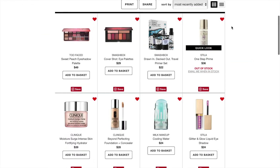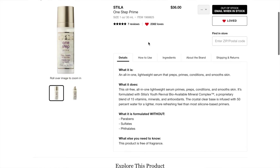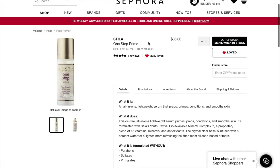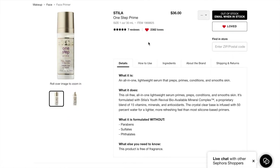The next thing has been sold out for weeks — that is the Stila One Stop Prime. I tried the One Stop Correct and really liked that, so I decided to put this on here. It retails for $36, has all five-star reviews — though only seven reviews, so I'm not sure how accurate that is. It's supposed to be a lightweight serum prepping primer that preps, primes, conditions, and smooths your skin, with a bunch of vitamins and minerals. It seems like a really nice primer and I might purchase it during a sale.